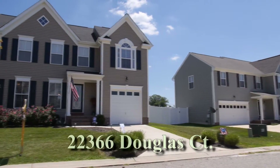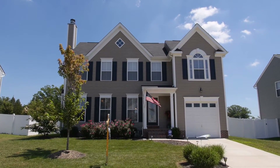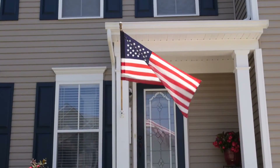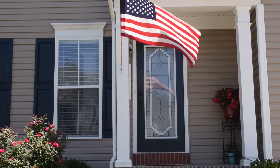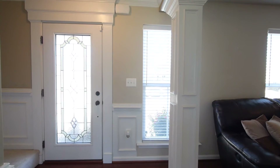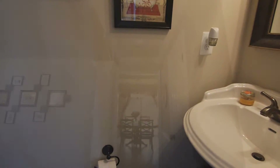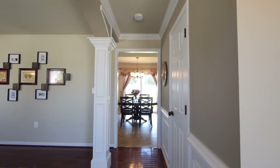Only two years old, 22366 Douglas Court is a beautiful three-story colonial home located in the Greenview West neighborhood of Great Mills, Maryland. A custom front door with decorative colonnade opens into the front hall that leads past stairs to the upper level, a guest half-bath, and into the dining room.